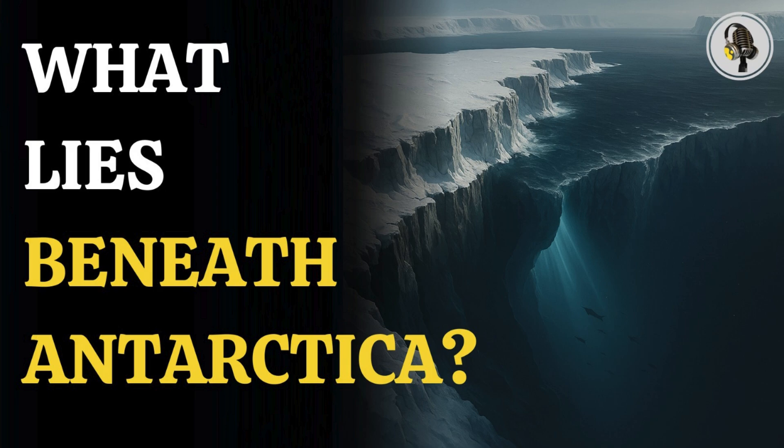Welcome to our podcast, where we explore fascinating stories and ideas from various fields. In this episode, we uncover the mystery of 13,000 feet deep structures in Antarctica and reveal what they prove about the icy continent's hidden secrets.